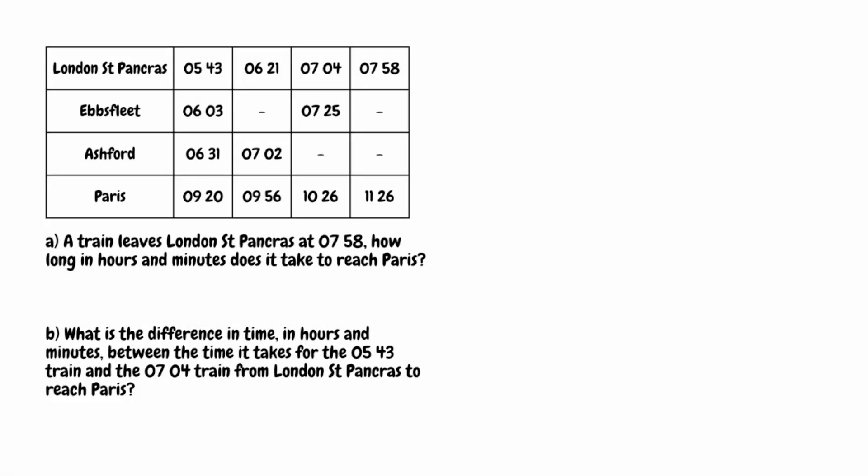In this video we're going to take a look at a couple of questions involving timetables. For this first question we have that a train leaves London St Pancras at 7:58. How long in hours and minutes does it take to reach Paris? The first thing we want to do here is find the 7:58 train that leaves London St Pancras.